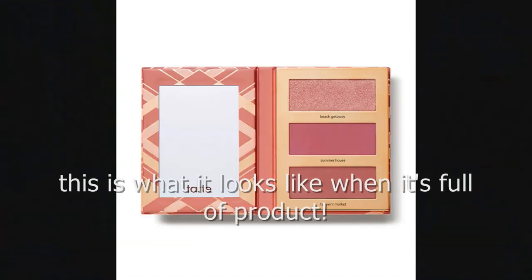I would pick this up again if they had a variety of shades, but this little three-pan blush, bronzer, and highlighter palette only comes in these shades right now, so I wouldn't pick it up again. I'm enjoying trying new products and using my collection, so I wouldn't repurchase this — but I do think it's a good deal and it was a nice product.